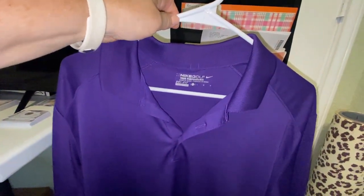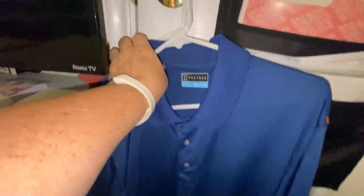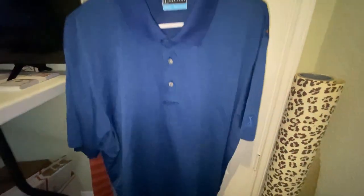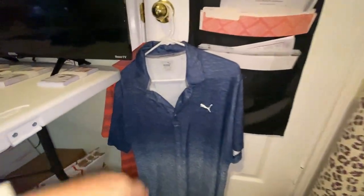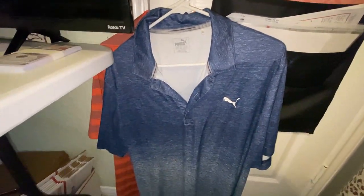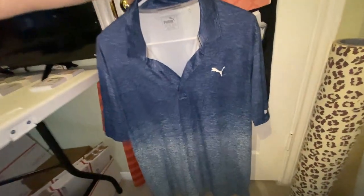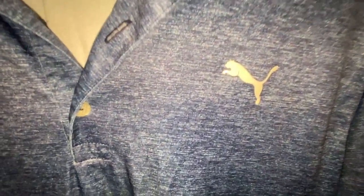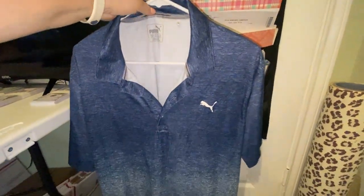This one is a Nike Golf Tour Performance — also a beautiful purple with a Nike swoosh, no logo on the shoulder or back, plain and solid. This is a PGA Tour XXL, and larger sizes tend to sell well. It has an embroidered logo — it's important to take pictures of that. For six bucks I could probably sell it for $15. And this is the Puma with that ombre effect and the cat logo, also a size XXL.